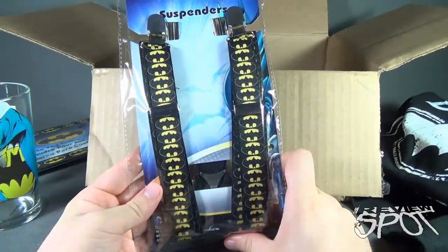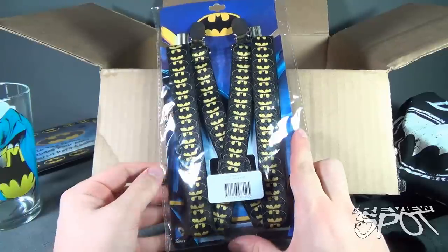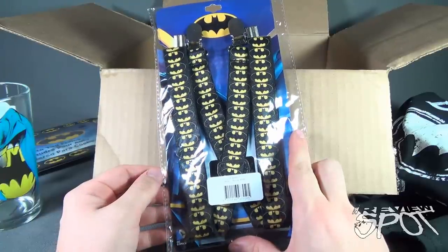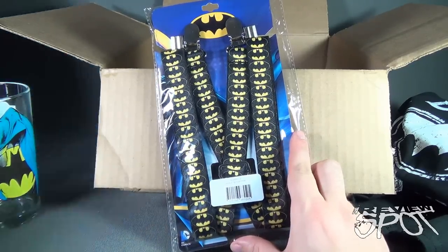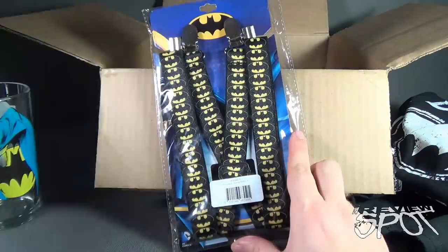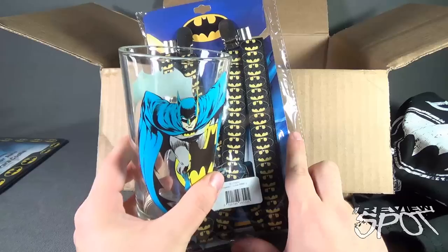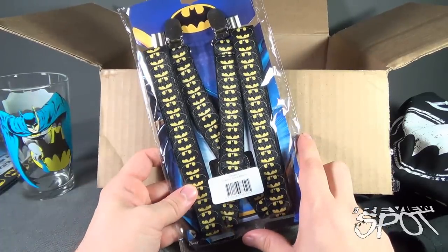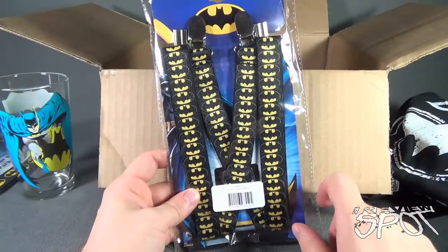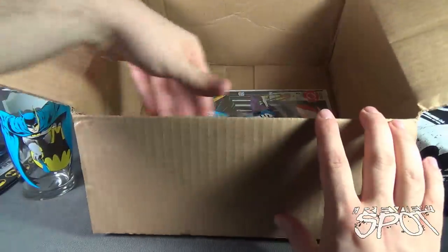And there's more Batman even still — I got myself Batman suspenders. So imagine if you will: me driving down the street in my little car with the Batman license plate frame, drinking very carefully from my Batman tumbler, and also wearing Batman suspenders — oh, and also wearing my Batman t-shirt. I'll be very, very easy to pick out.